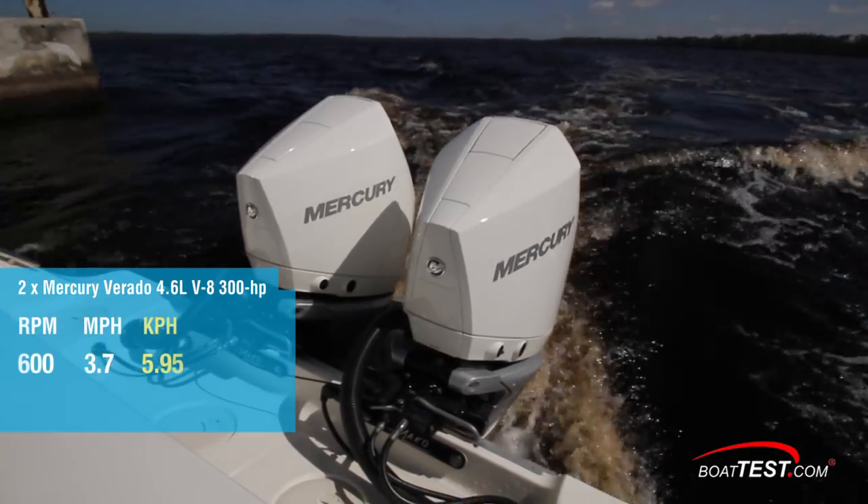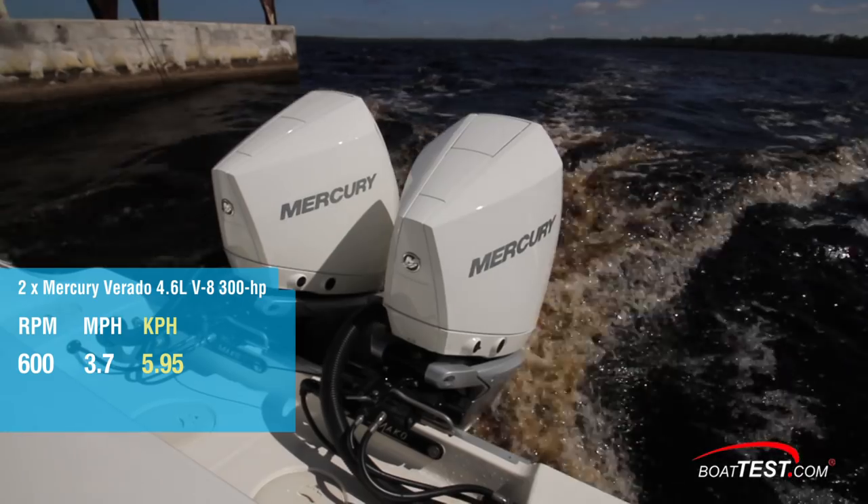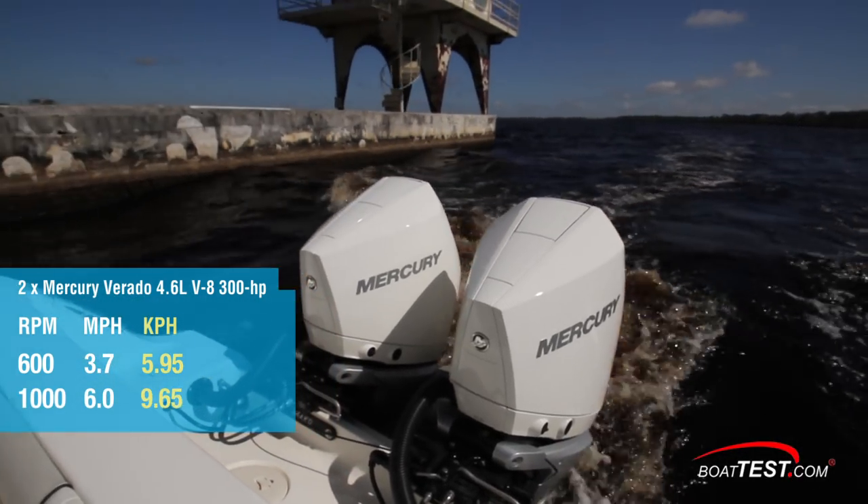At 600 RPM idle speed, we saw 3.7 miles per hour, and at 1,000 RPM the 284 ran 6 miles per hour.